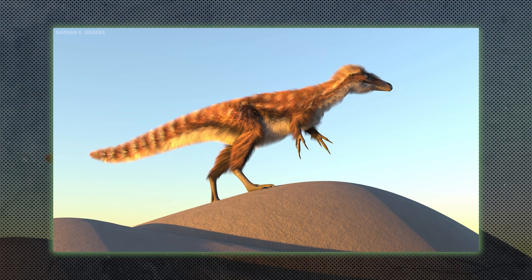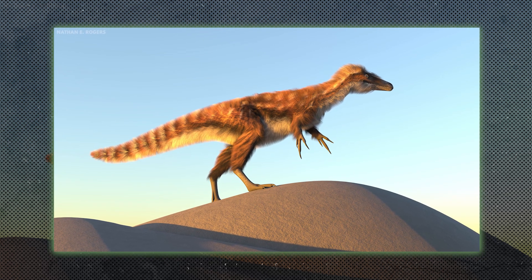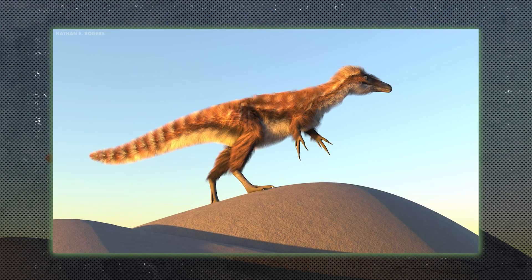Compsognathids were small, bipedal carnivores, like Compsognathus. These dinosaurs were quick and agile, likely preying on small animals and insects.